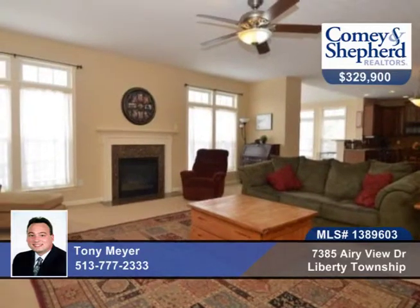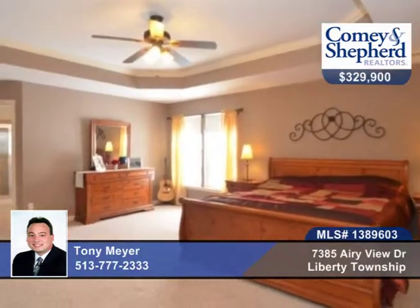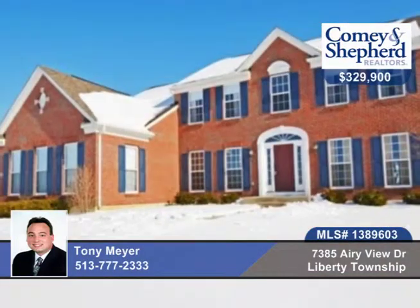There's also a fabulous finished lower level with theater room, rec room and 5th bedroom, plus a roomy 3 car garage. Call Tony today for your tour.